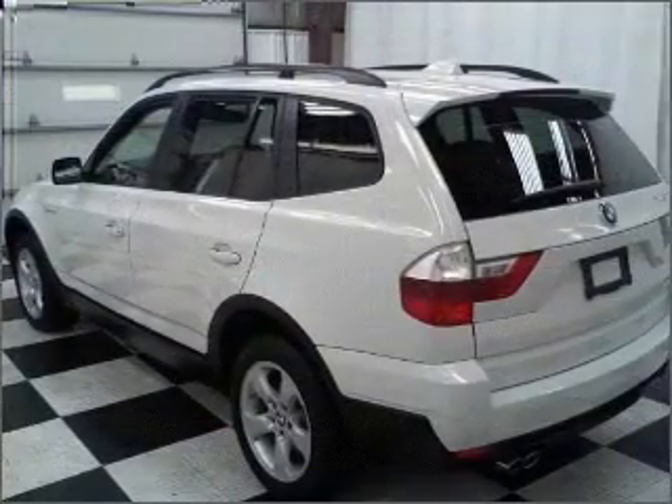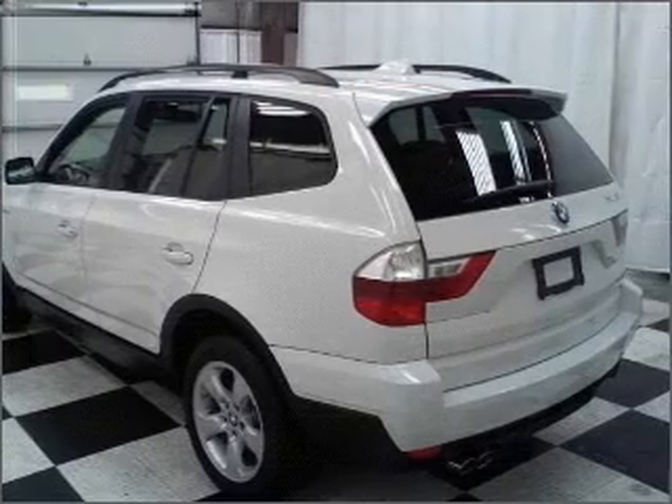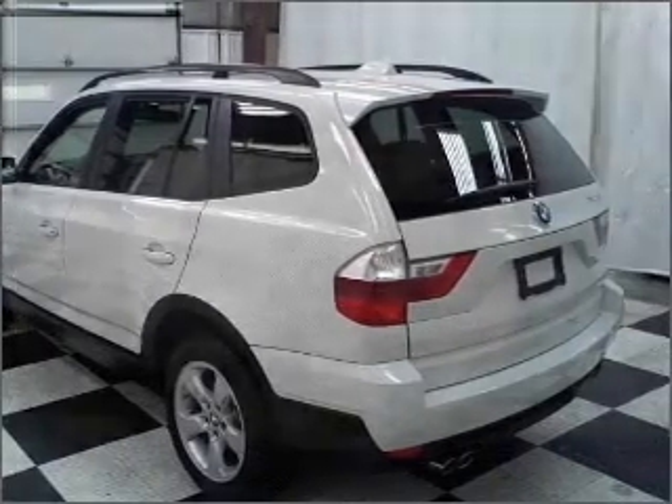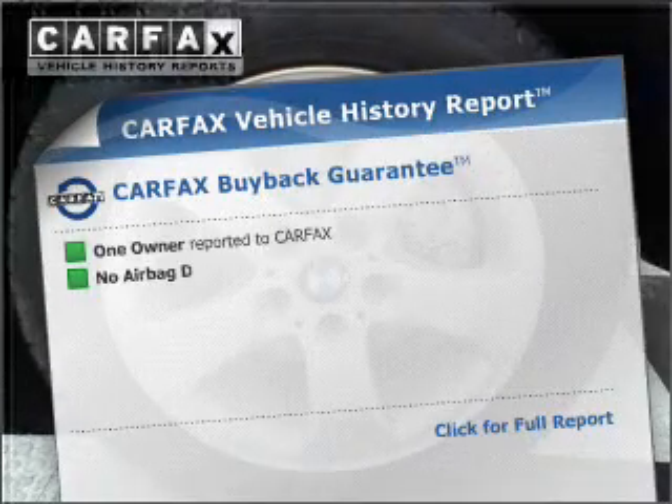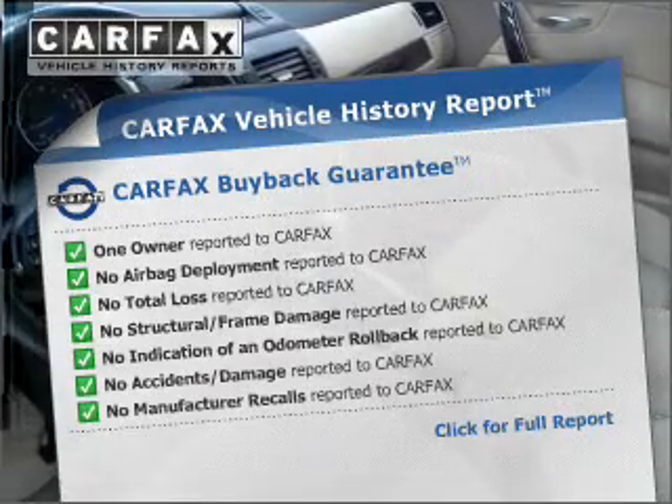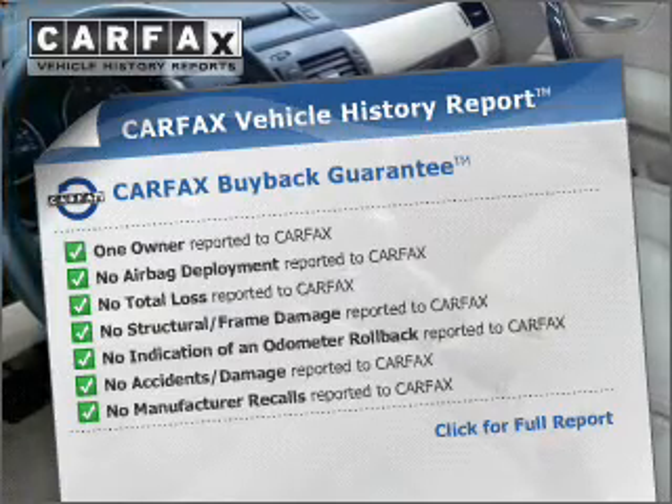Anti-lock brakes help you bring your vehicle to a safe stop. Power and reliability are a great combination — this vehicle has both. This vehicle comes with a Carfax report, which reduces your buying risk by providing the vehicle's history before you purchase.